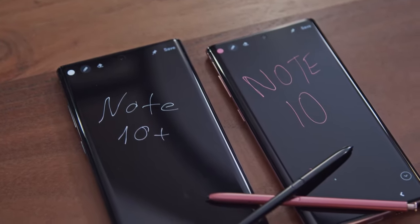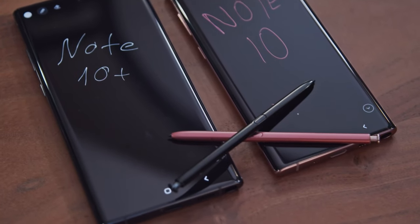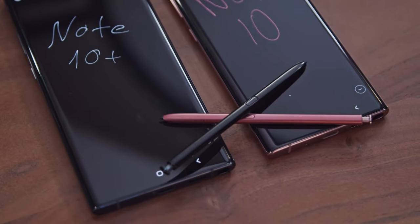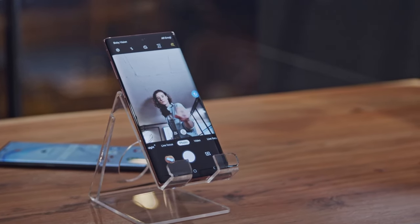Despite the loss of the headphone jack, the S-Pen hasn't only remained but includes even better functionality. It now includes remote, motion-based gestures called Air Actions. These let you change between camera modes or between the three cameras.